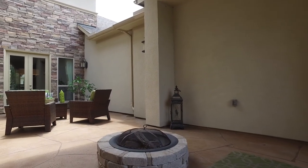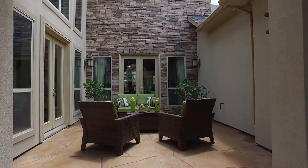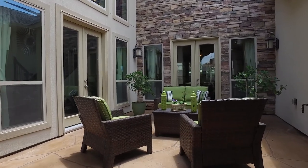The front of the home has a beautiful open courtyard, featuring a fire pit, stamped concrete flooring, plenty of room for your outdoor furniture, and pretty stacked stone wall selections to complement this gorgeous space.